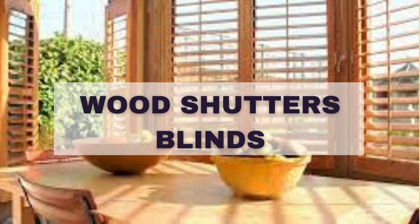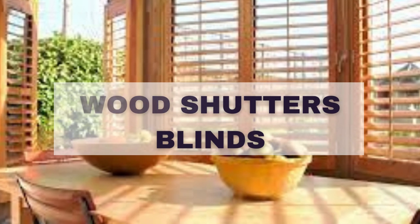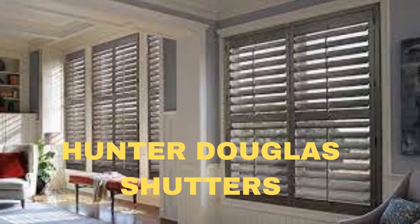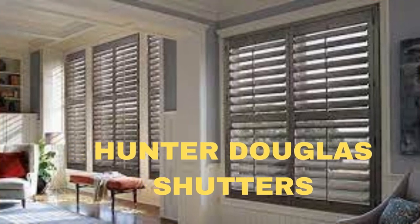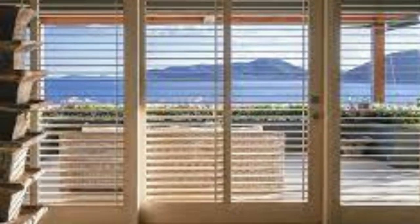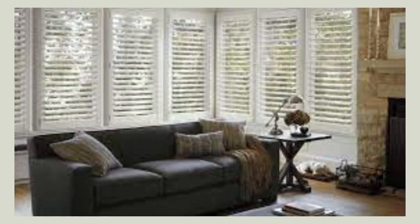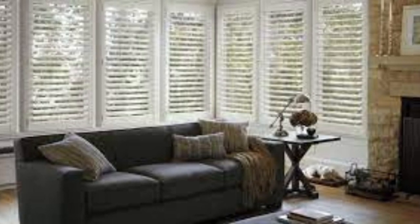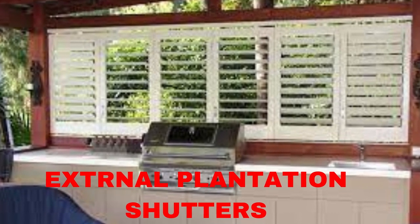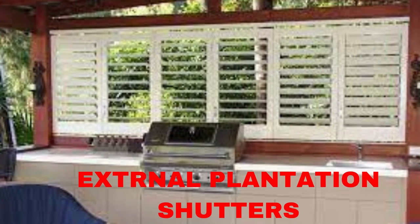Wood shutters are a timeless and elegant addition to any home, offering a blend of functionality and aesthetic appeal that has made them a popular choice for centuries. Crafted from high-quality wood materials, these shutters provide a warm and natural charm to your windows, enhancing the overall curb appeal of your property. Whether you prefer the classic traditional look or a more contemporary design, wood shutters can be customized to match your unique style and architectural preferences.